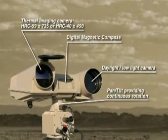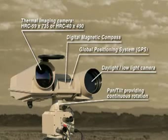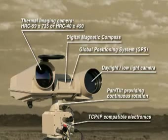Optionally, the multi-sensor can be equipped with a digital magnetic compass, a global positioning system, TCP/IP-compatible electronics to connect the camera in your network, and a laser rangefinder can also be optionally installed.